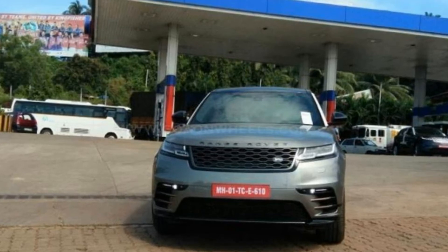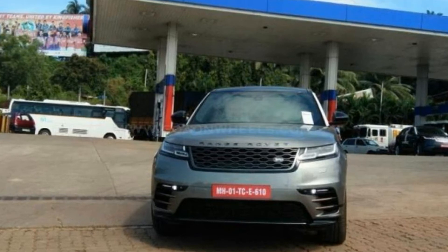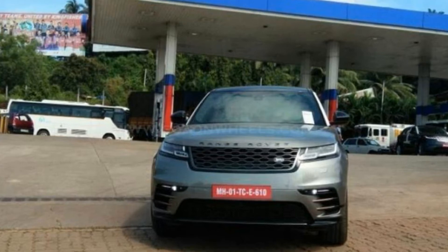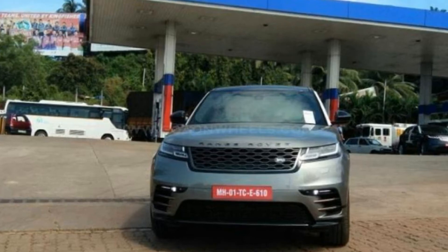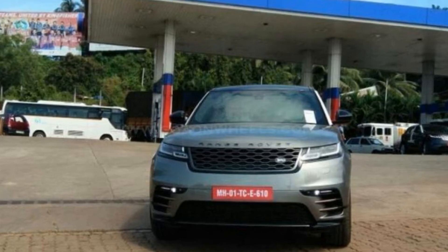Jaguar Land Rover officially unveiled the Range Rover Velar early this year in March, and a few months later we told you that the SUV will be launched in India this year itself. The Range Rover Velar is an all-new SUV from the British carmaker, and it's possibly the most futuristic as well, both in terms of design and features.